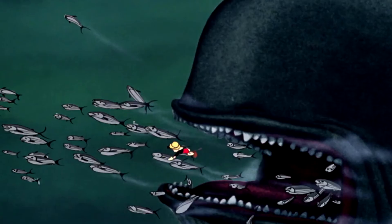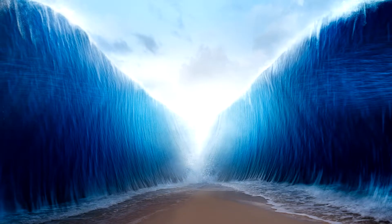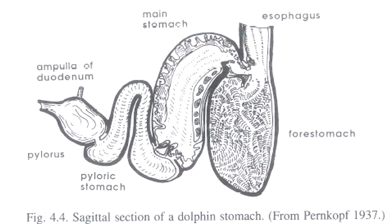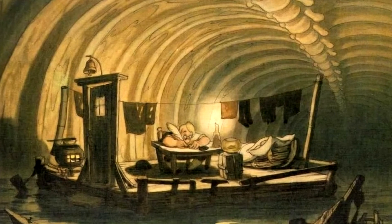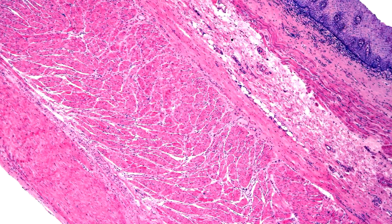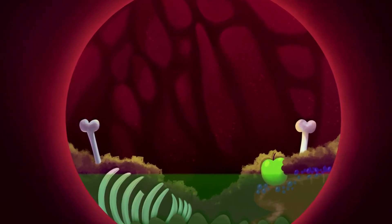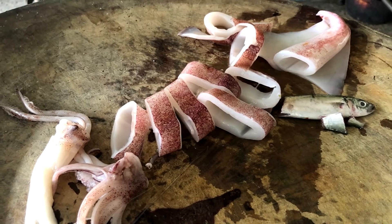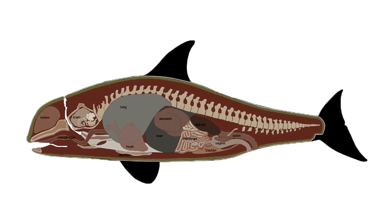Number four: induce vomiting. If you don't manage to hold on and do get swallowed, the chances are that you're already dead or near to it. If by some miracle you're still alive, after traveling down the esophagus you will reach the first chamber of its four-chamber stomach. The first chamber doesn't secrete gastric juices, so you'll be safe from acid for now. But this chamber does have extremely muscular walls used to crush its food before passing to chambers two, three, and four, which do contain acid in addition to methane gas produced by the decomposition of its previous meals. In chamber two, there are remains of squid beaks that the whale can't digest, and so it vomits them out. This vomiting action is what we have to attempt to induce before we are crushed in chamber one and then digested.